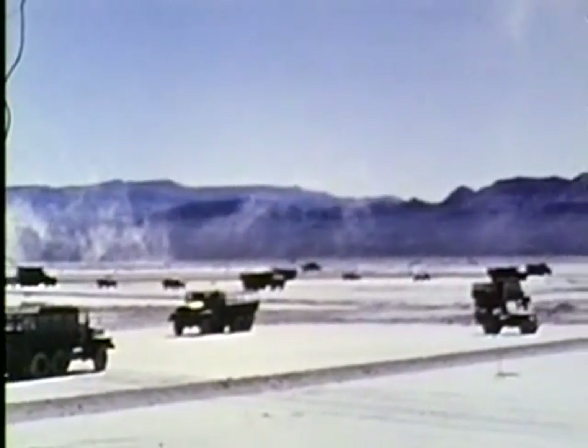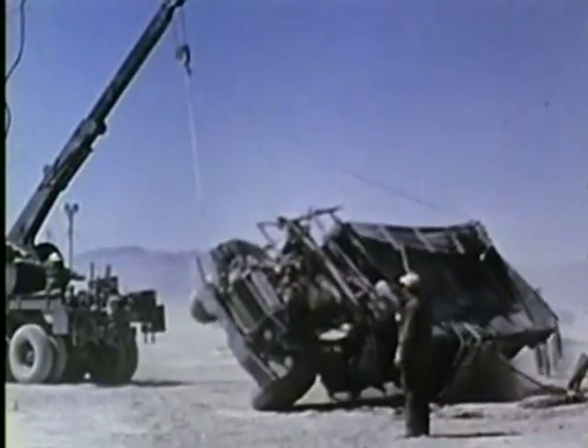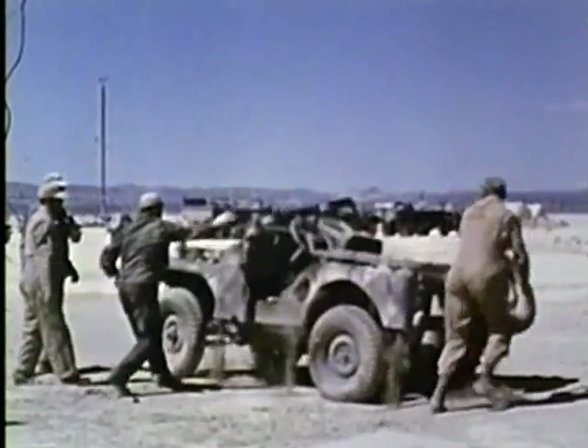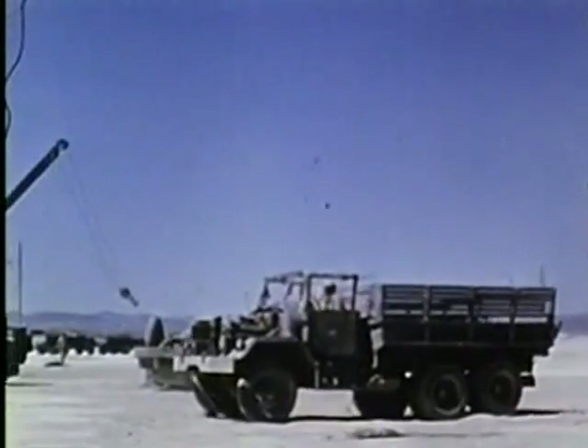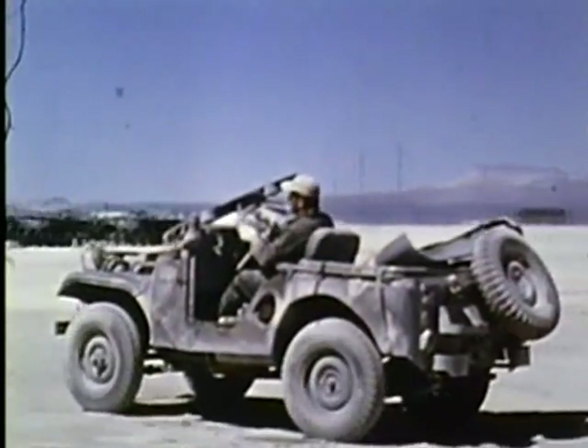Army equipment, which included 54 trucks and jeeps, was exposed to shot nine pressures ranging up to 21 pounds to the inch. Thermal input reached 130 calories per square centimeter. Damage was generally moderate as expected. All but two vehicles — one with burned tires and one with a missile-punctured radiator — could be driven away under their own power.